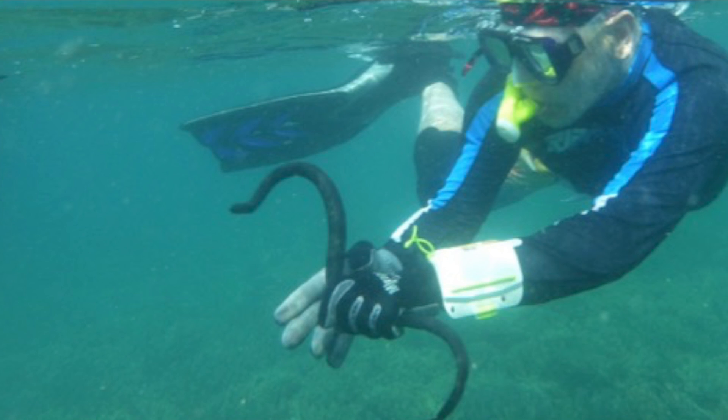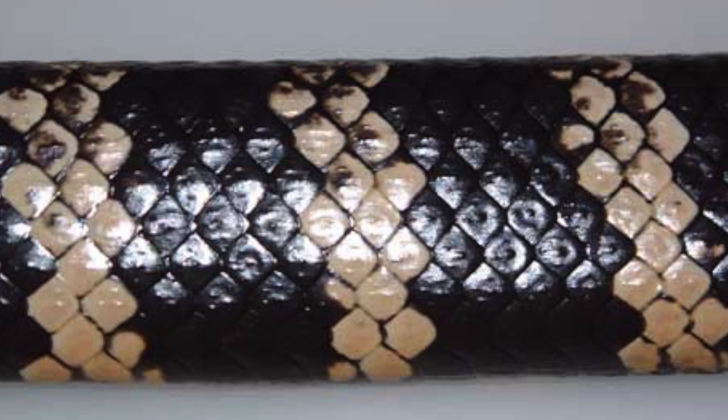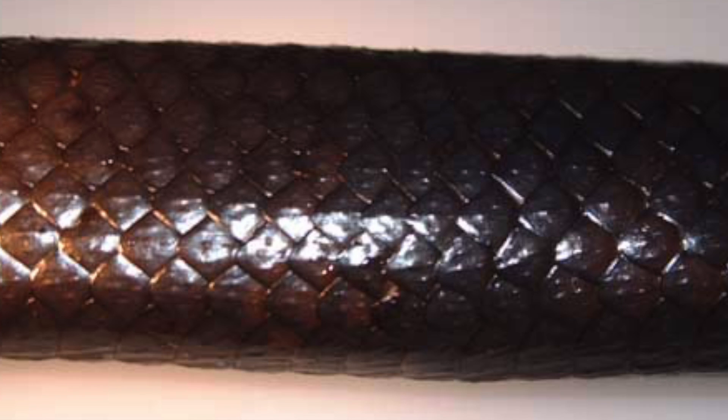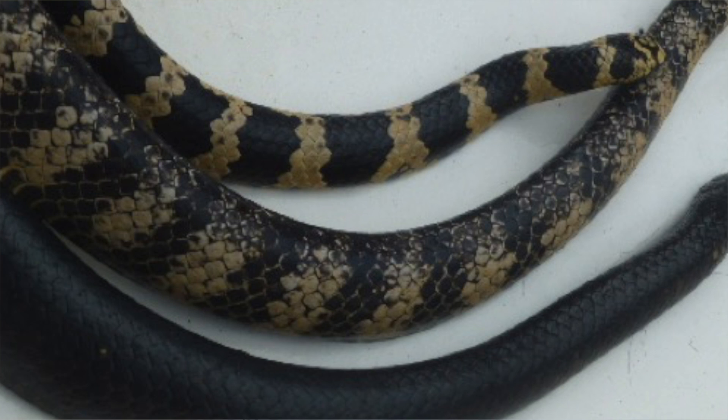In less polluted areas of New Caledonia, they're banded. And in Australia, most populations consist of banded individuals, except for one site that's used as a bombing range by the military and has been for many years. And in that site, the snakes are black.